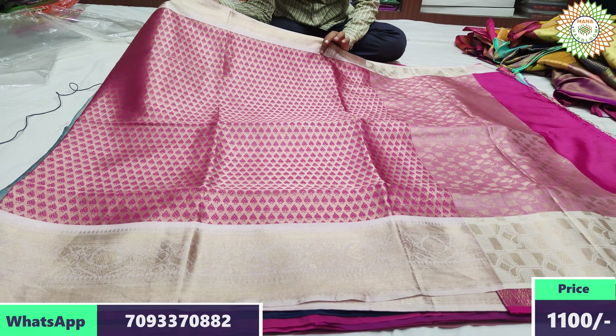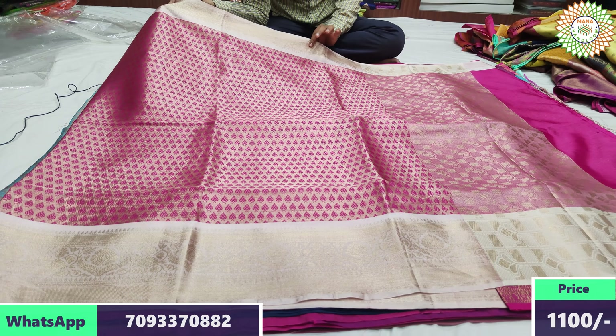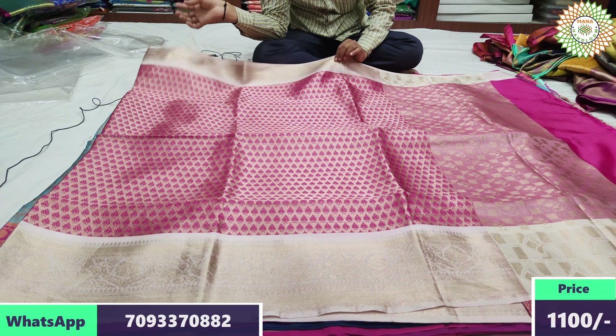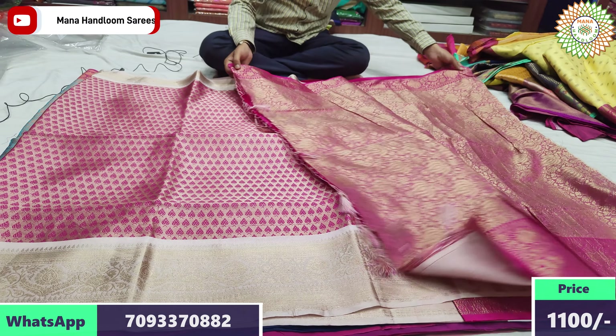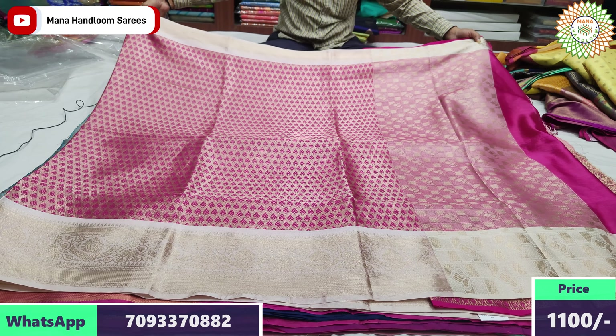This is the brocade pink color and neon color combination. Pina 3 inches border, kinda 6 inches border. Brocade style blouse. Range 2200 rupees, after discount 1100 rupees.